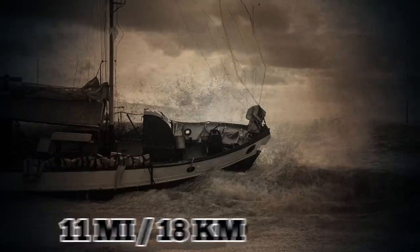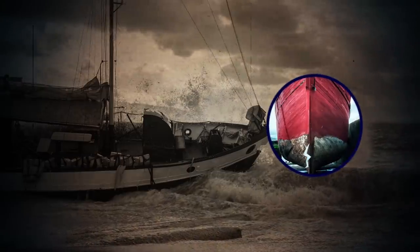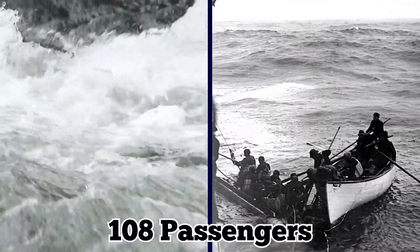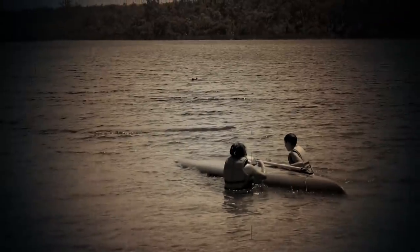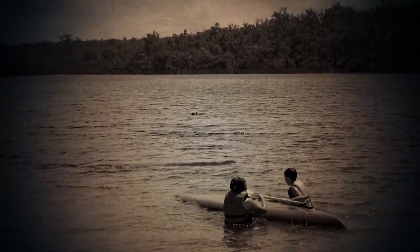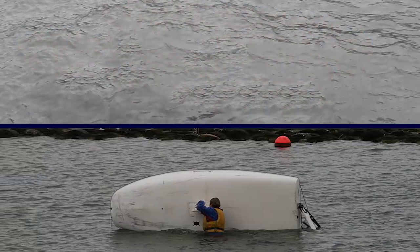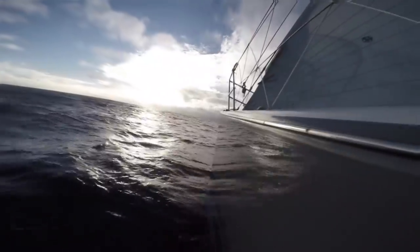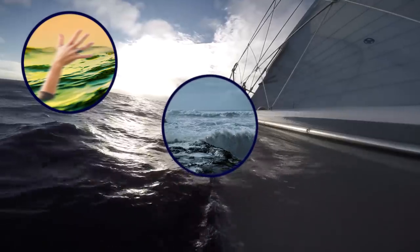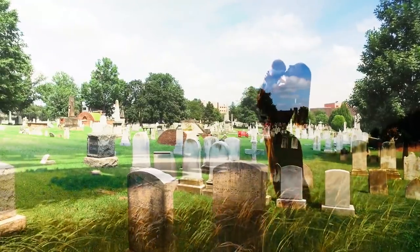The ship struck a reef 11 miles off Vancouver Island, causing a huge gash in the hull. Water poured in and the 108 passengers were loaded onto lifeboats. Three lifeboats flipped while being lowered into the water, sending its occupants into the ocean. Two other lifeboats disappeared, and another capsized. Only nine people survived. The rest of the passengers drowned, were beaten to death by waves hitting the rocks, or died from hypothermia. One hundred people, including women and children, died.